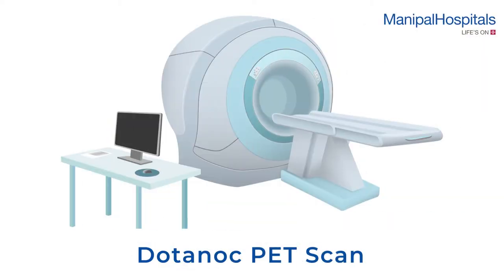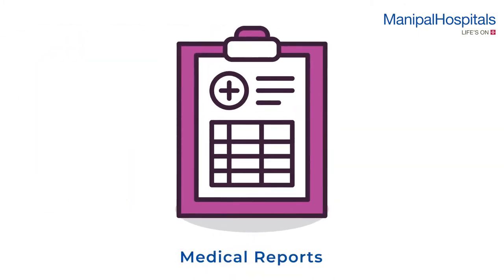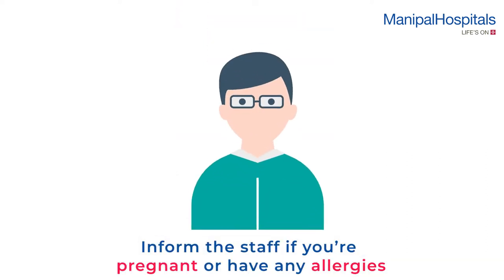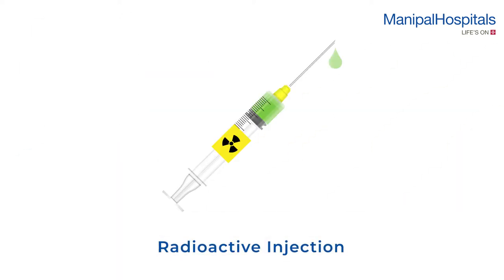A Dotanoc PET scan is used to diagnose neuroendocrine tumors. A two-hour fast is recommended before the scan. On the day of the procedure, please carry all your medical reports and inform the attending staff if you are pregnant or have any previous contrast allergies.